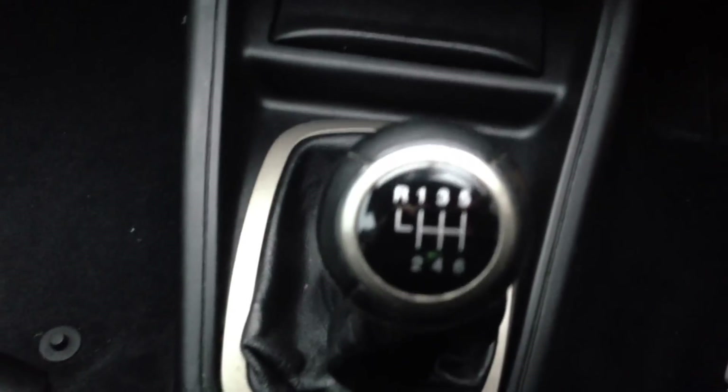It's got a six-speed gearbox, electric windows, central locking, power steering, all the usual stuff. The car is in metallic black, as you can see.